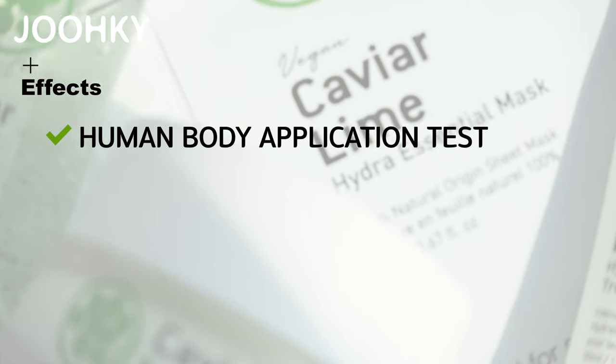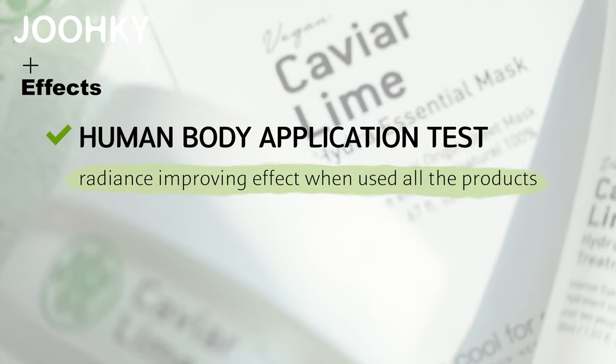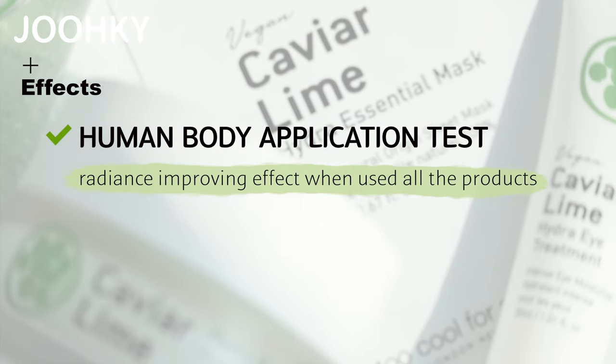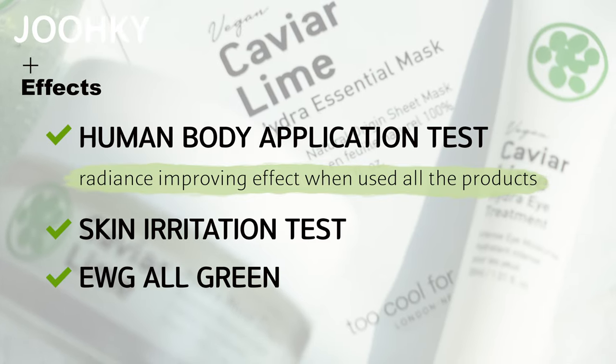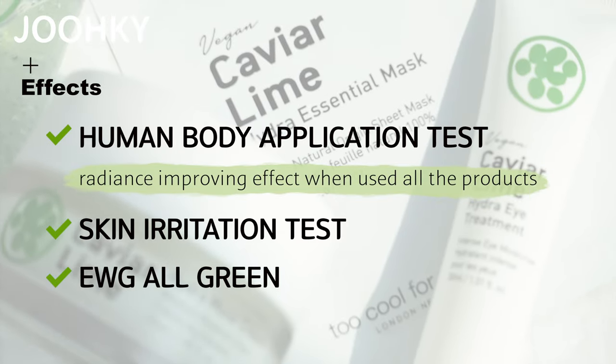Through the results of the human body application test, it's said that it's possible to see an improving effect on the skin when using all the products. They've also completed the skin irritation test, and all of these products are said to be EWG All Green. I was surprised when I noticed that the products of the Caviar Lime line are all vegan, so I think it's a good line for those who prefer vegan products.